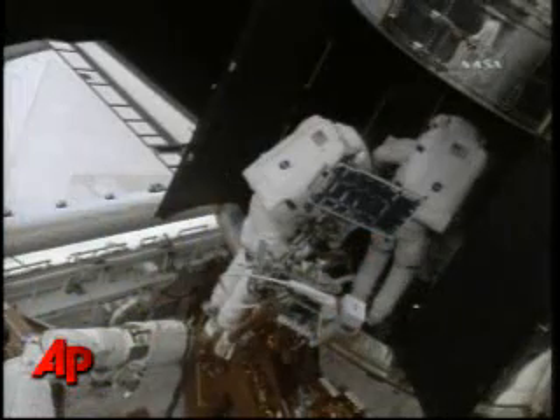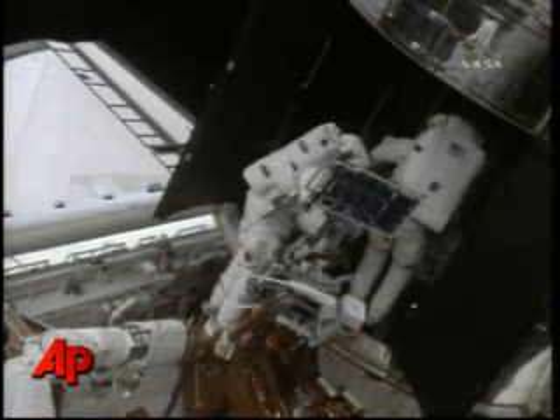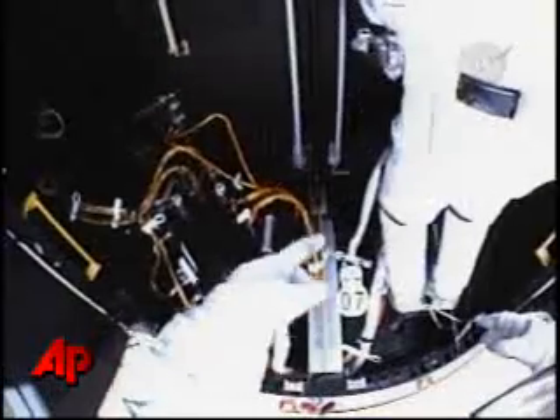What I would suggest, Mike, is instead of moving with your hand, just go ahead inside the aft shroud of the telescope. Michael, get on a foot restraint on the end of the tool caddy — the stanchion that's attached to the foot restraint. Verify that only the yellow bands are involved.